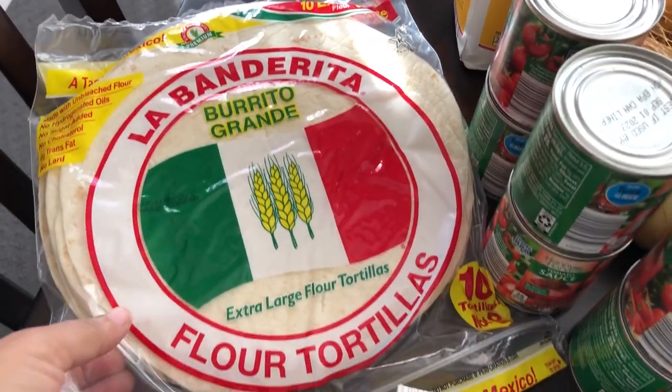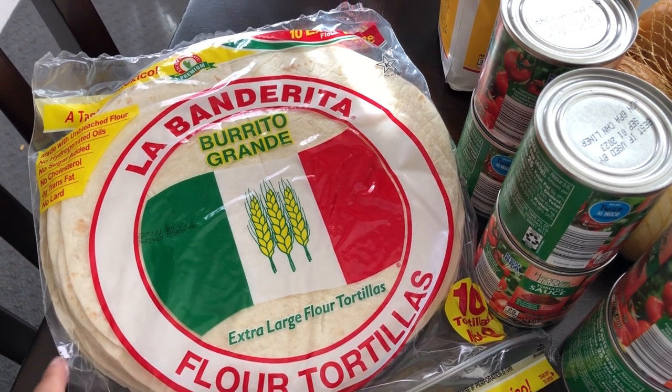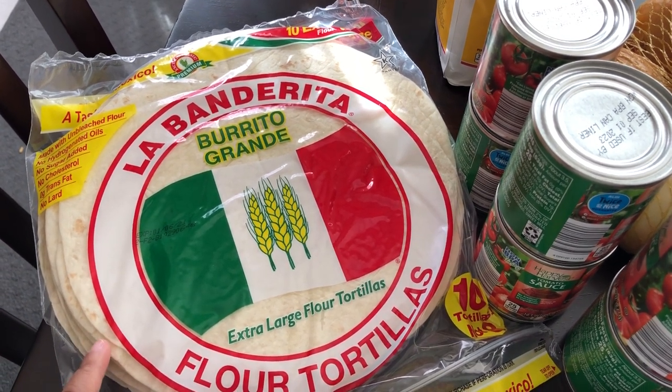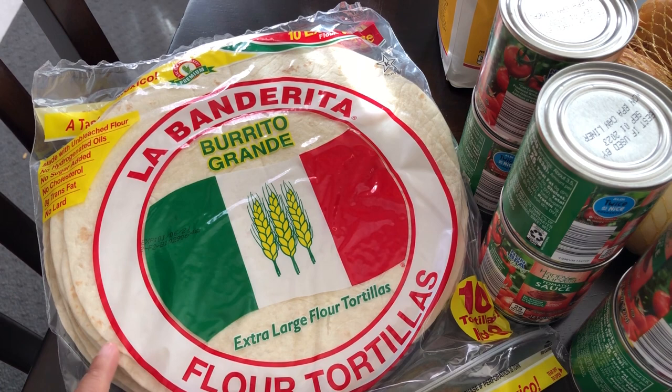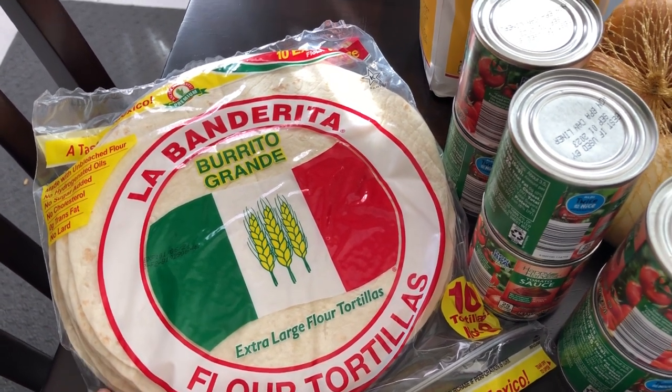I grabbed some of these extra large flour tortillas. My husband loves these things — he makes breakfast burritos and also different types of wraps at lunch, since he has been working from home since the pandemic began.